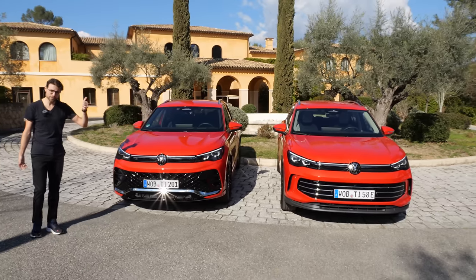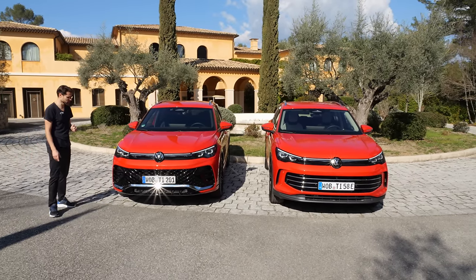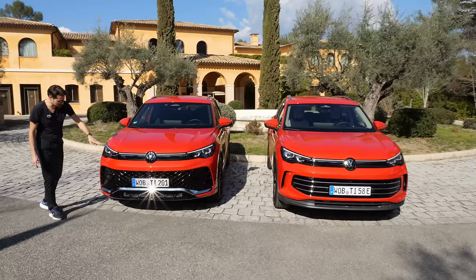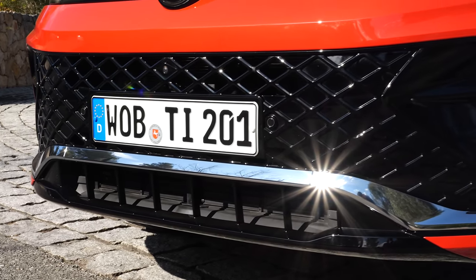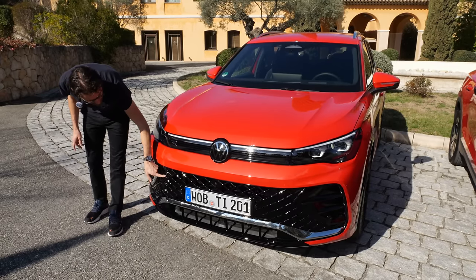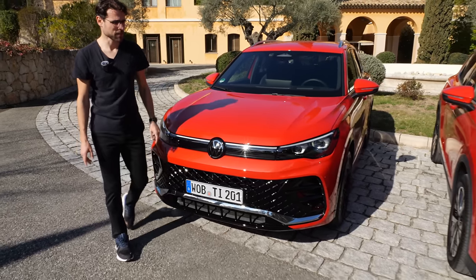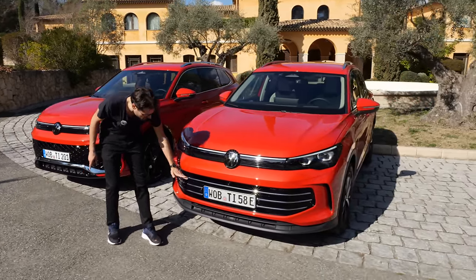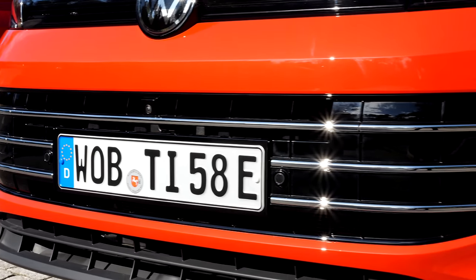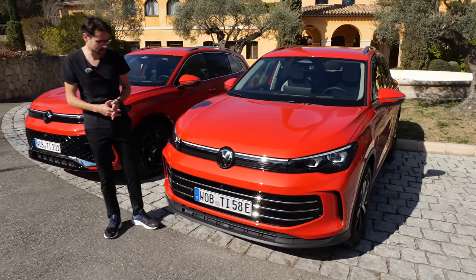Different trims, different engine versions we drive today as well. This one is the R-Line — there's a lot of sporty accentuations going on in the lower part, high gloss black and a mesh front grille. As a comparison, we have the Elegance, the other top trim, with more of a horizontal focus and more chrome styling — a little bit more elegant approach.